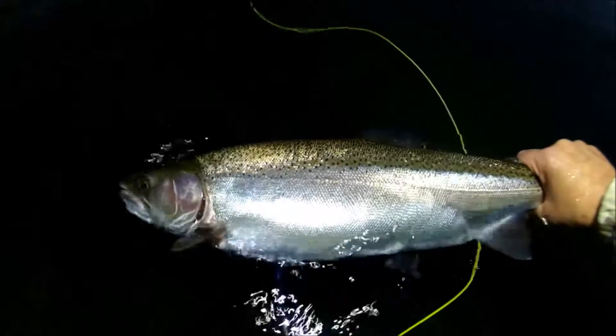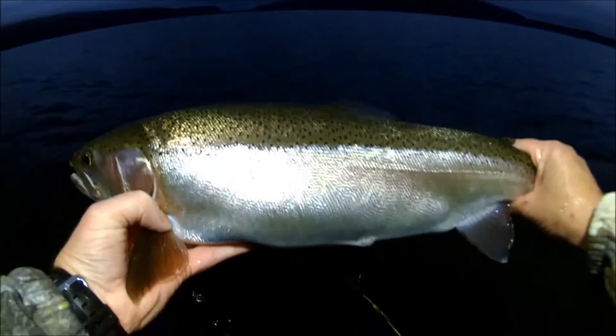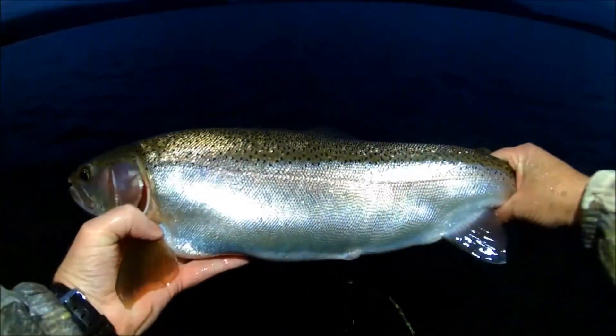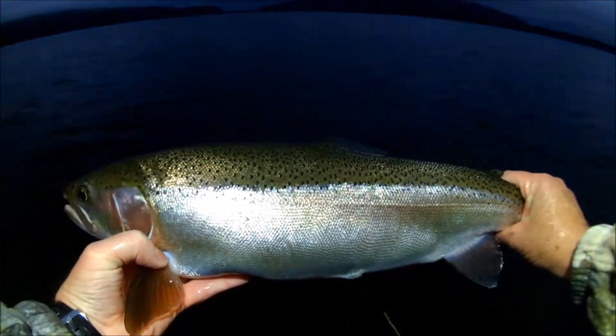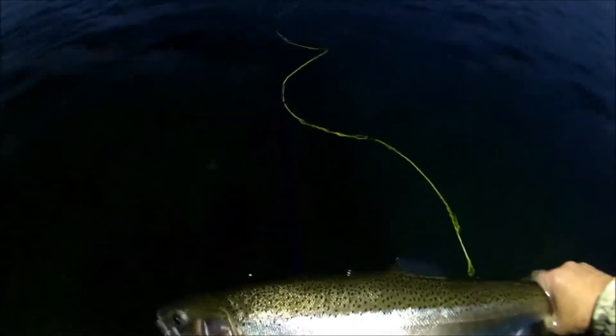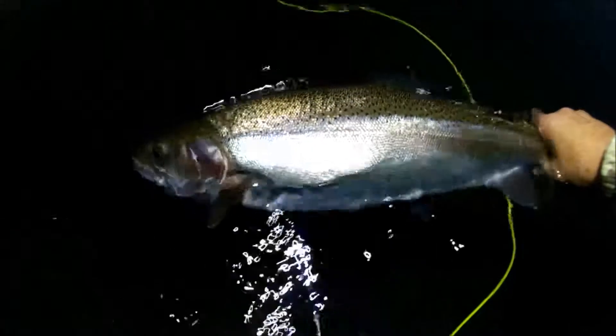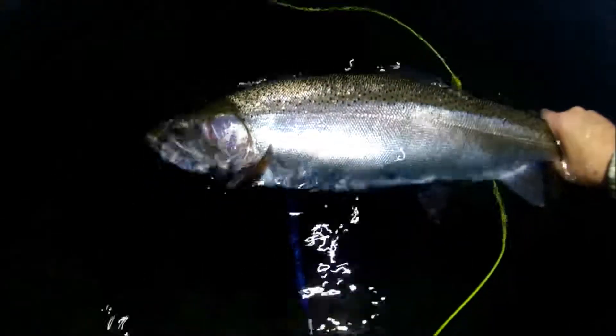I don't have a problem with putting her back in the water so she can go and spawn — just a gorgeous fish, another top quality edition from Fish and Game. Just give her a little bit of time to revive and then we'll send her on her way. Thanks for tuning in and watching — I appreciate that.